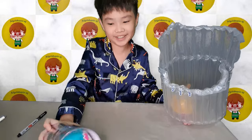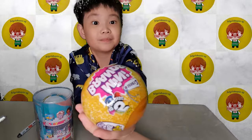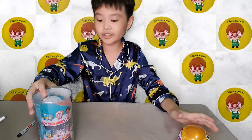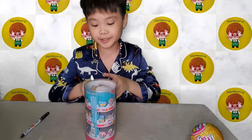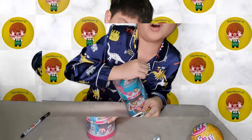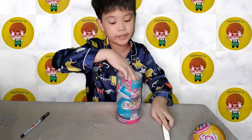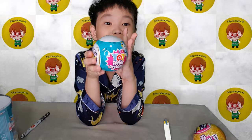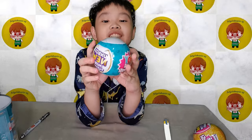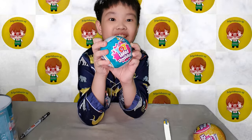Which should I open first - this or this? I'm gonna be opening the blue one first. All right guys, finally I have opened it up and it's a Mini Brand. There are 100 minis to collect, and yeah, let's try to open it.